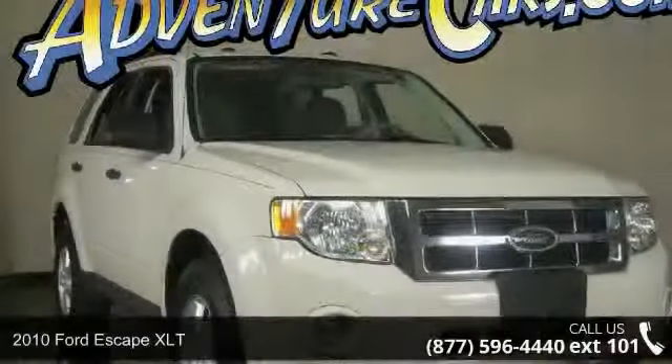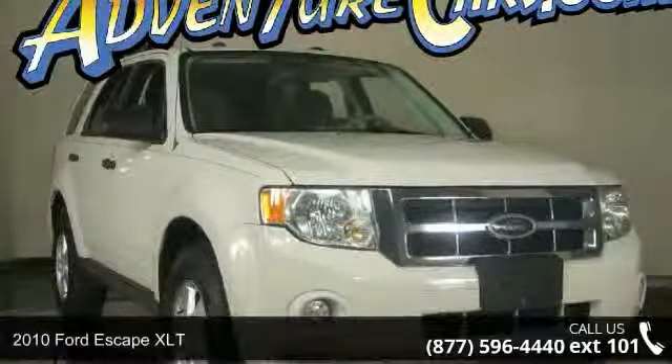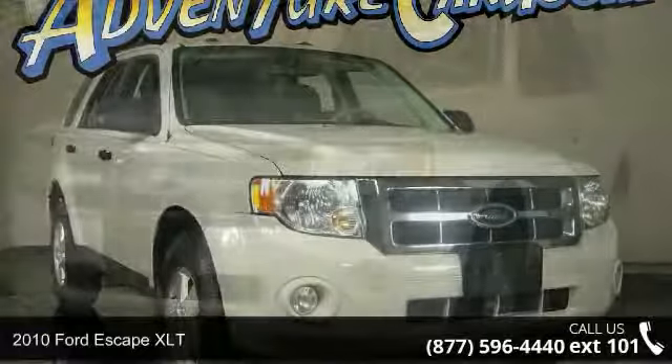Imagine yourself in this 2010 Ford Escape XLT. This may be the set of wheels you've been looking for.